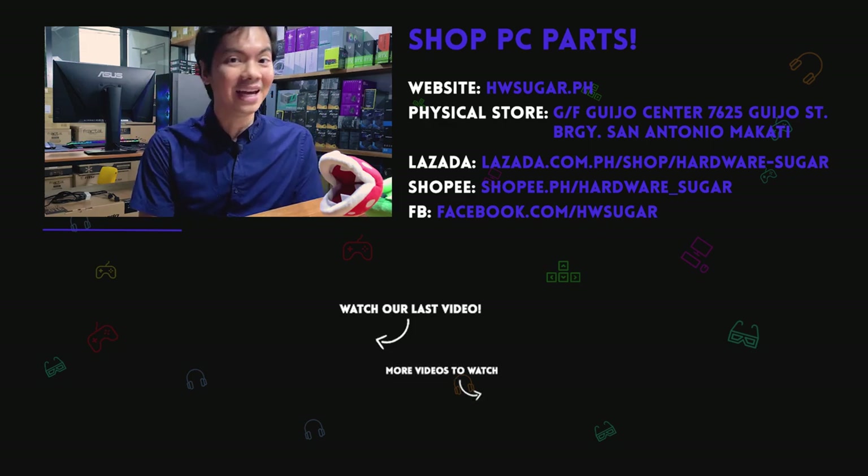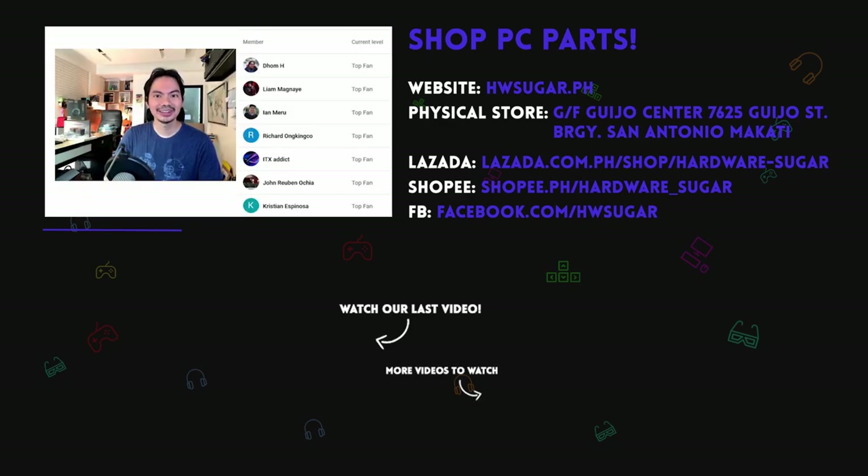I hope you found this roundup useful, and thanks for watching! Special thanks to our top fans: Christian Espinosa, John Ruben Ocha, ITX Addict, Ian Meru, Richard Ongkinko, Liam Magnaye, and Dom H. Maraming maraming salamat po.